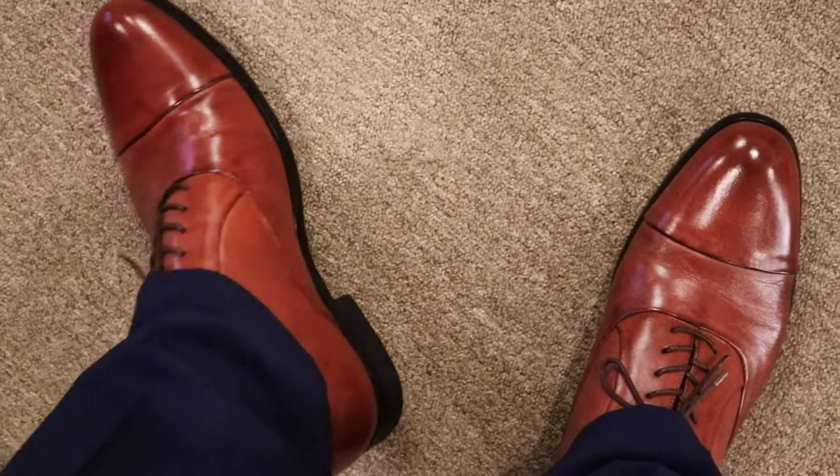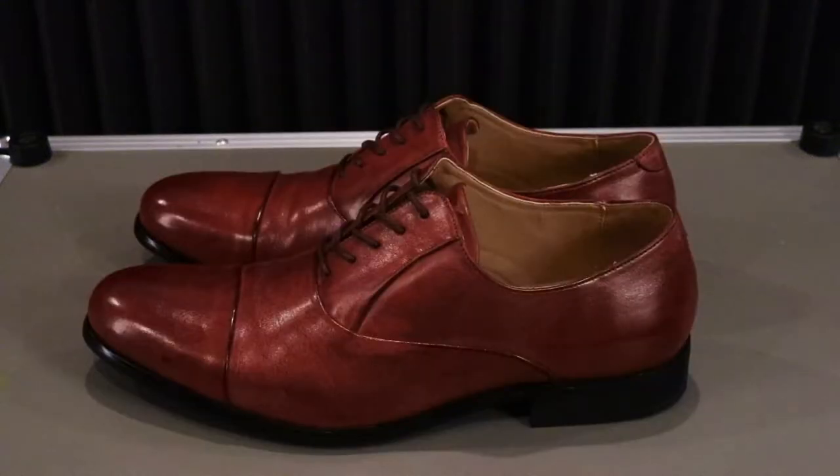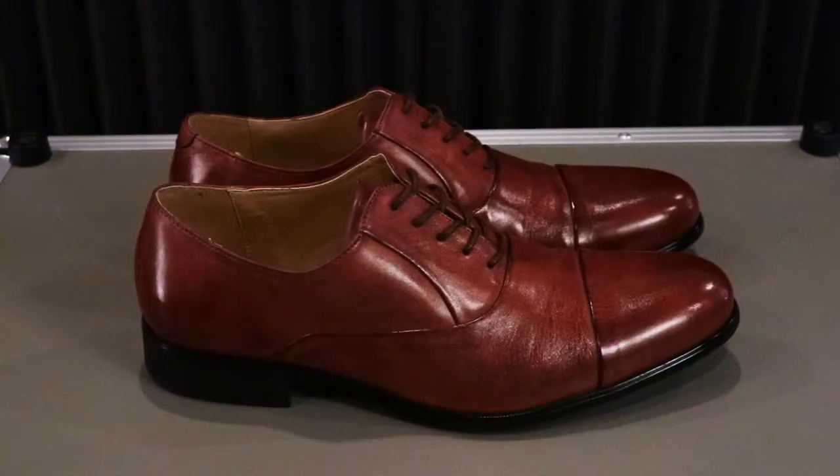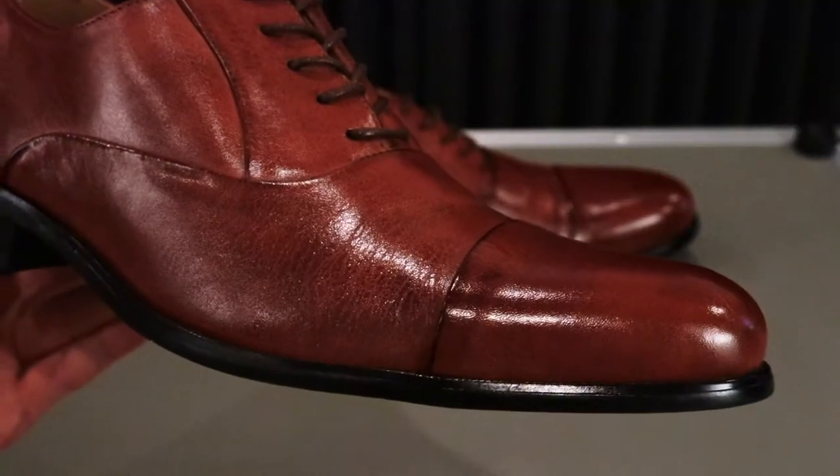Today's review is going to be a little bit different as I am going to be reviewing a dress shoe. Guys, welcome back to Mr. Sneaker Insider. Today we're going to be taking a look and reviewing the Kenneth Cole Reaction Men's Kyler Oxfords.